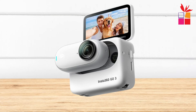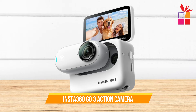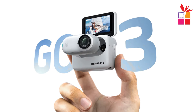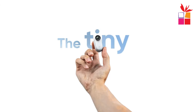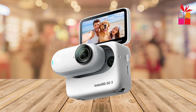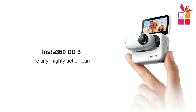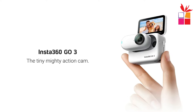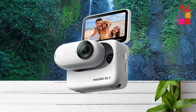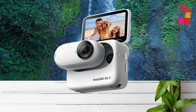Third product on our list: the Insta360 Go 3 Action Camera — the ultimate vlogging camera for creators and adventurers alike. Weighing in at a mere 35 grams and smaller than your thumb, this mini action camera packs a powerful punch in a compact package. Say goodbye to bulky setups and hello to ultimate portability as you take this tiny camera wherever your adventures lead.